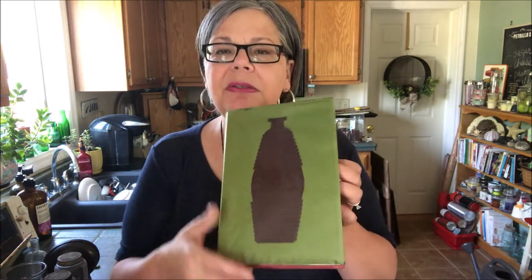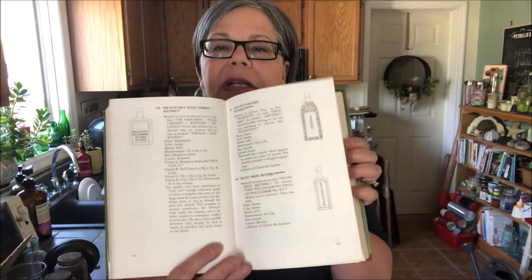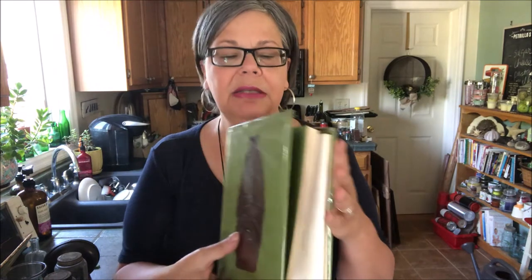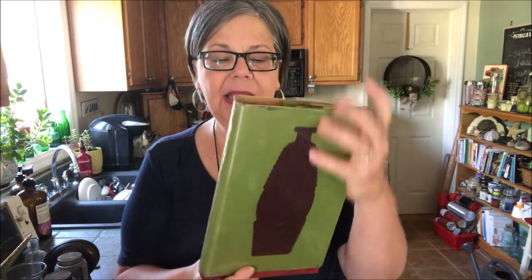I picked up two other books from that sale. This one is entitled Bitters Bottles — it's a bottle collecting book with really nice illustrations. A bitters bottle collector will really love this. It dates to 1965, and I'm going to guess anywhere from $10 on up. If it's really rare and they love it, it could be even higher.